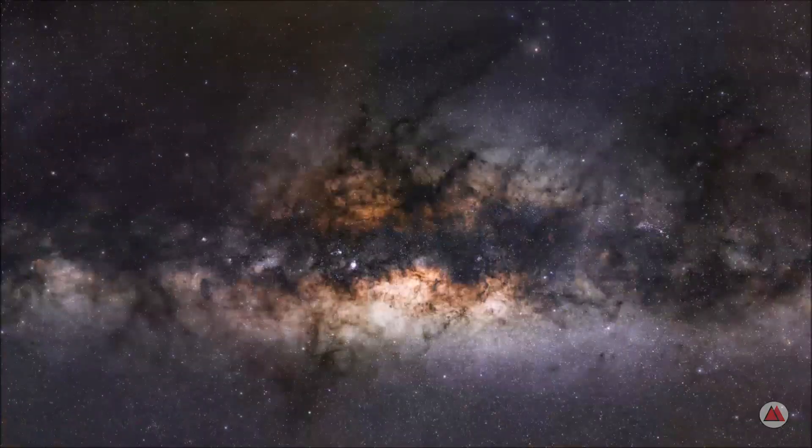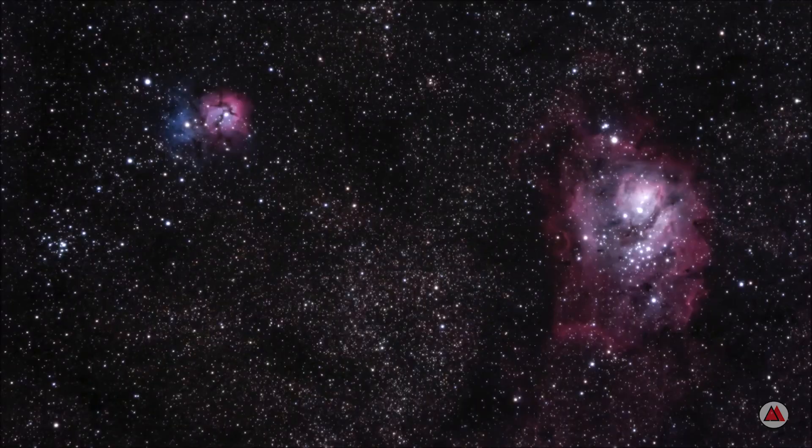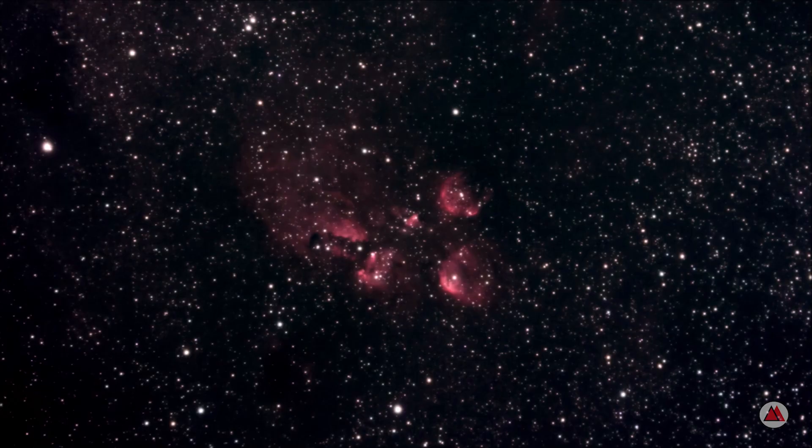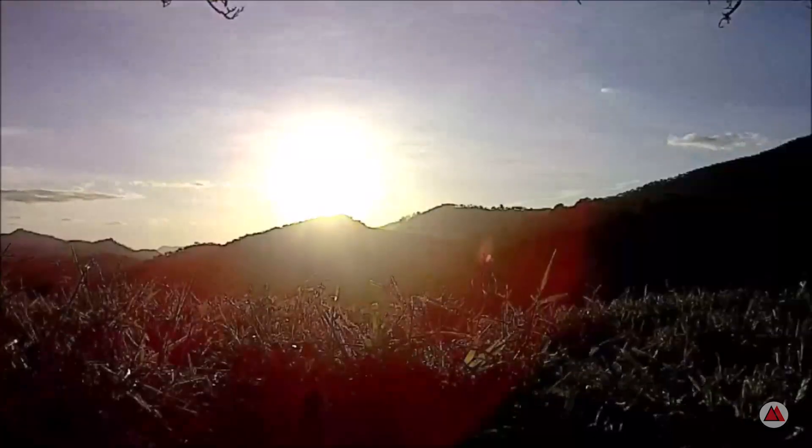In our last video we photographed the Small Magellanic Cloud, the smaller of our two satellite galaxies. Today we will photograph the second and the larger one. Hello, welcome to the Astronominas channel. I am Fabio and today we will photograph the Large Magellanic Cloud.